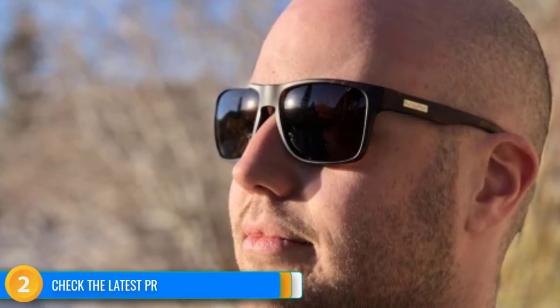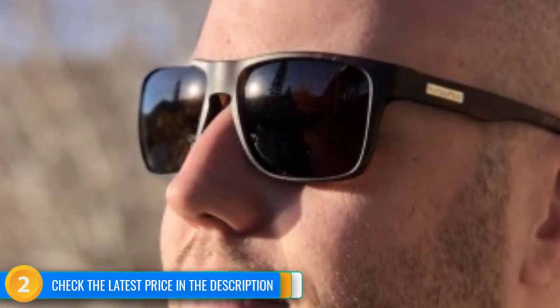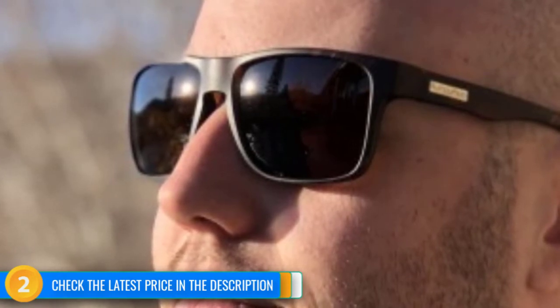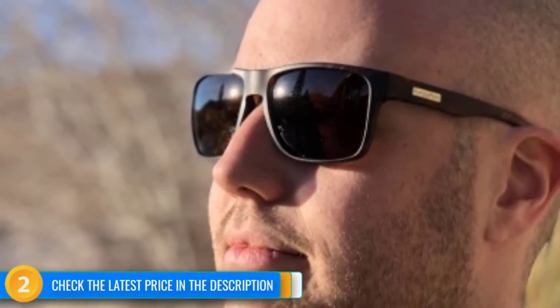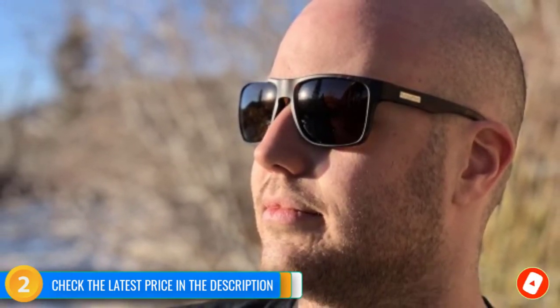Upon closer inspection, we found several flaws in the polarizing layer around the edges of these polycarbonate lenses; however, they are only noticeable through a second set of polarized lenses, and we couldn't detect any distortion to our view. They also come with a disappointing cleaning bag that mostly smears facial grease around rather than removing it. Perhaps most frustrating is how quickly the hinges start to come loose during regular wear — be prepared to perform regular tightening with a tiny screwdriver. Yet these are fairly minor complaints against these low-cost, high-value glasses that still have a surprising amount to offer.